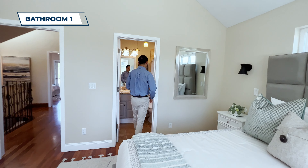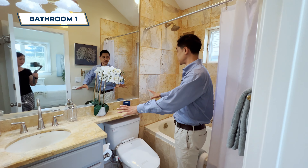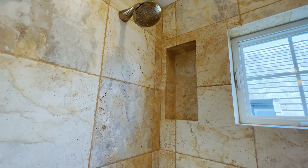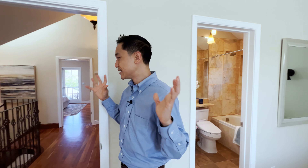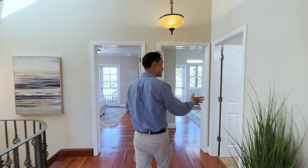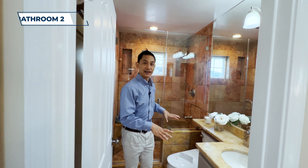Over here is going to be the ensuite bathroom. I love what they've done with the colors — it's a contrast, you have this orange and this brown. I love this stone on the walls — I feel like it can absorb all your stress away, it's like a spa. Walking into here it's different than the main house and you feel that warmth and that calming, soothing energy.